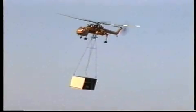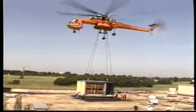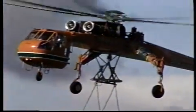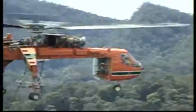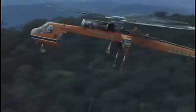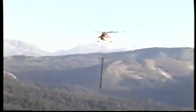The Ericsson S-64 air crane helicopter is one of the most versatile, adaptable heavy lifting helicopters in the world. Two powerful Pratt & Whitney turbine engines generate up to 9,600 horsepower. Six large, fully articulated main rotor blades give the helicopter a maximum rated lift capacity of 25,000 pounds. A reinforced aluminum alloy airframe provides the strength and stability to haul almost any external load as a flying crane.